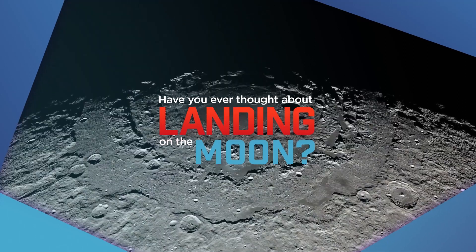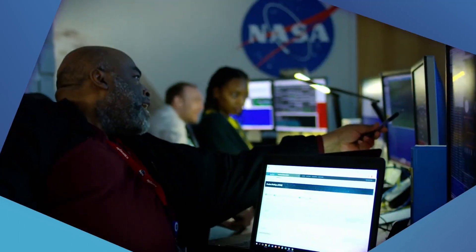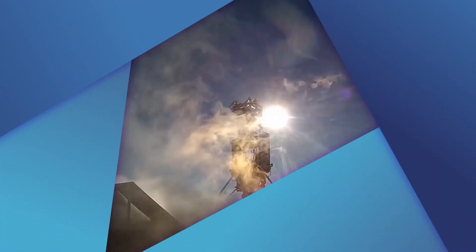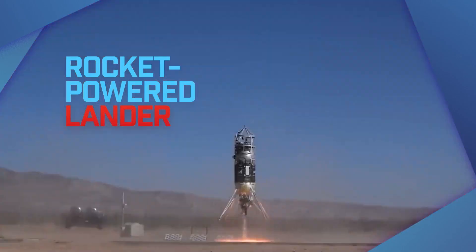Have you ever thought about landing on the moon or exploring its rocky terrain? NASA researchers and engineers think about it all the time. But of course, we need to test technology here on Earth before taking it to the moon or beyond. And one way to do that is with a rocket-powered lander.